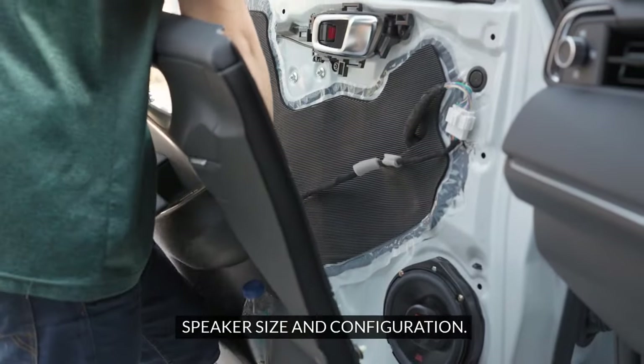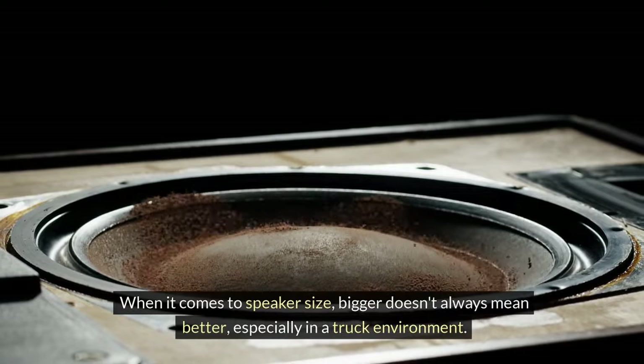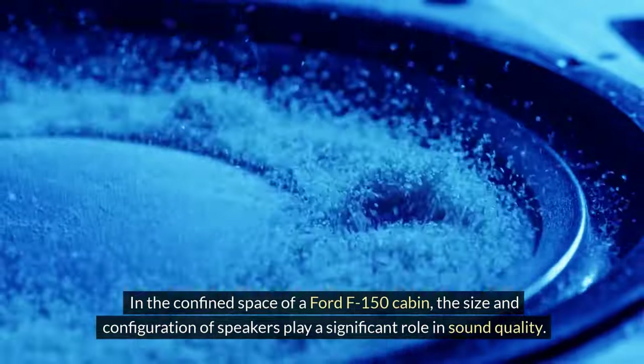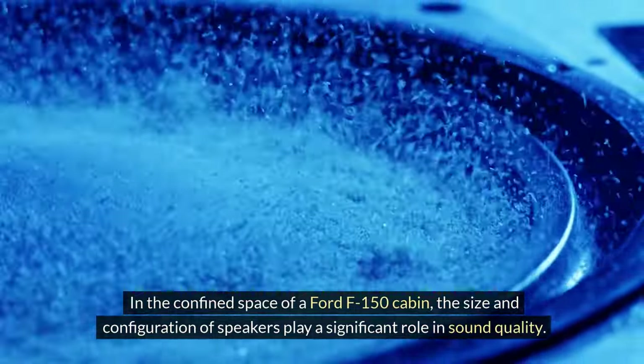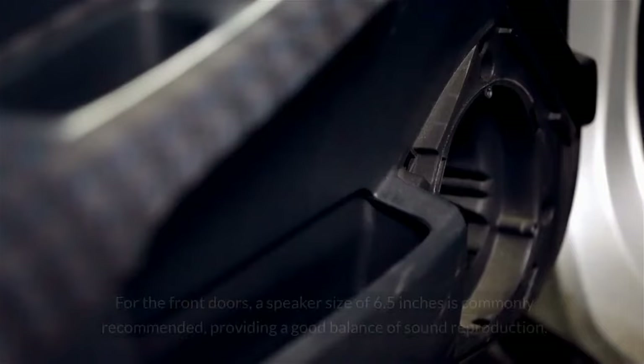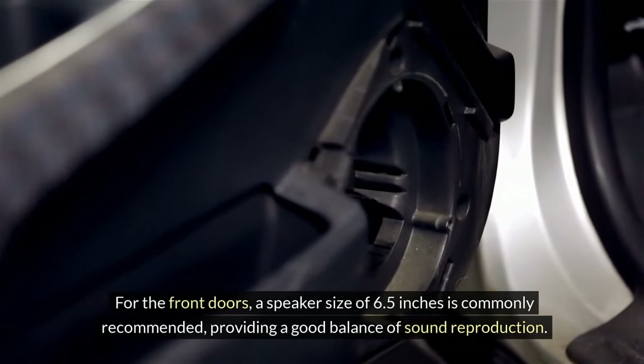Speaker size and configuration. When it comes to speaker size, bigger doesn't always mean better, especially in a truck environment. In the confined space of a Ford F-150 cabin, the size and configuration of speakers play a significant role in sound quality. For the front doors, a speaker size of 6.5 inches is commonly recommended, providing a good balance of sound reproduction.